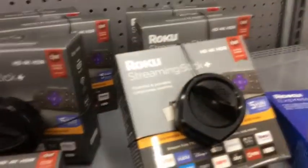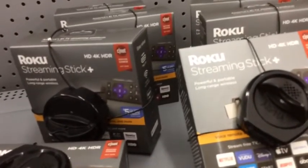Our TV doesn't do 4K, but maybe we'll have a 4K TV one day. Though then you'd probably need a different one of these anyway.